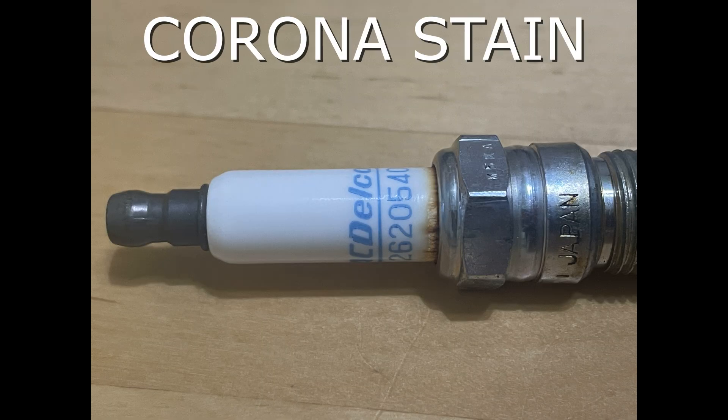Finally, here we have an example of corona stain, observed as a light brown or tan discoloration on the ceramic body of the spark plug above the hex. It is created by oil or dirt particles surrounding the spark plug — spark plugs create a high amount of static electricity as they fire, attracting these particles to the exposed ceramic between the plug boot and the hex. Corona stain is completely normal and should not be mistaken for exhaust gas blow-by or broken seals inside the spark plug.